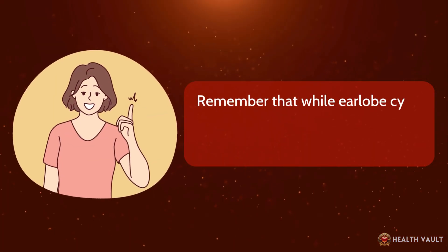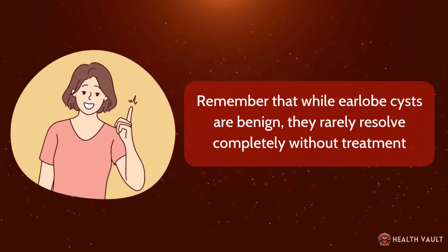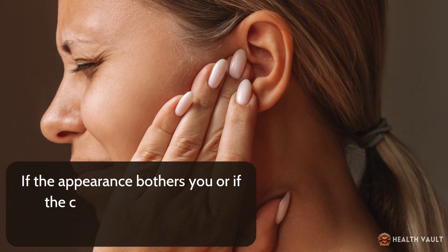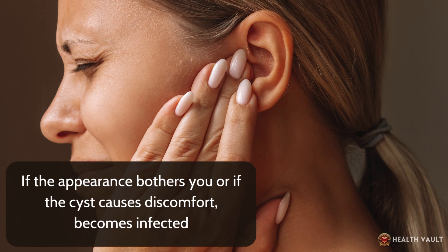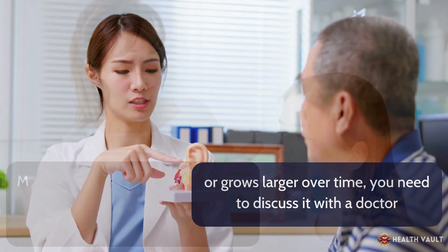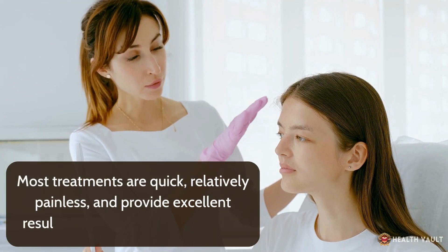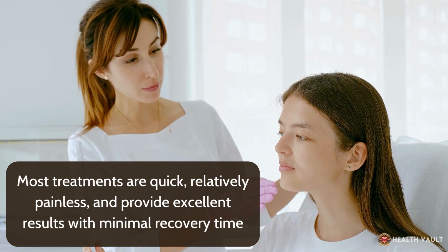Remember that while earlobe cysts are benign, they rarely resolve completely without treatment. If the appearance bothers you, or if the cyst causes discomfort, becomes infected, or grows larger over time, discuss it with a doctor. Most treatments are quick, relatively painless, and provide excellent results with minimal recovery time.